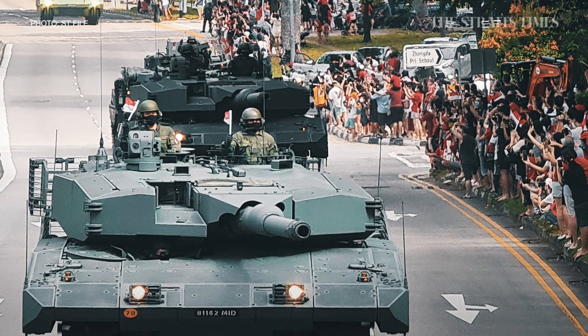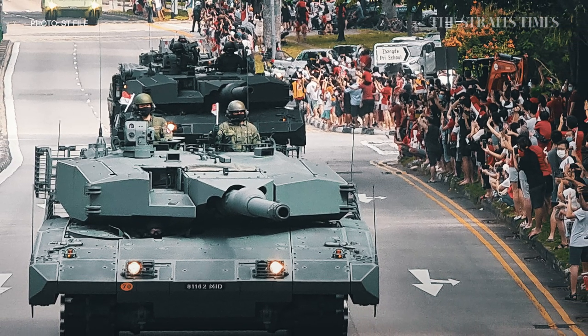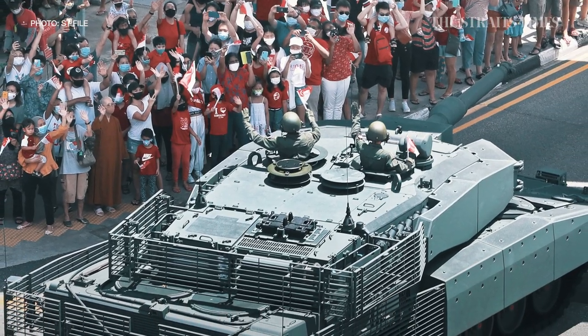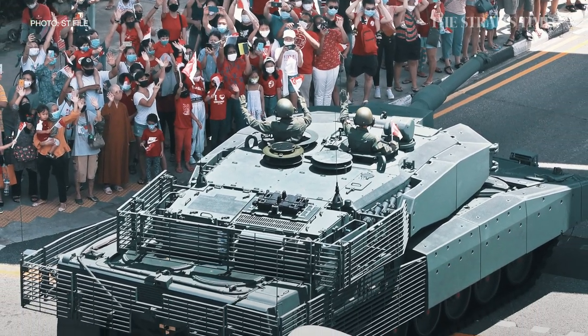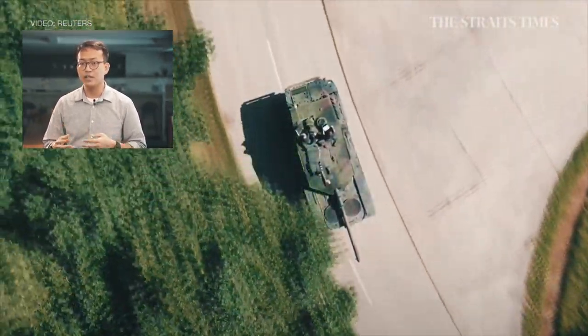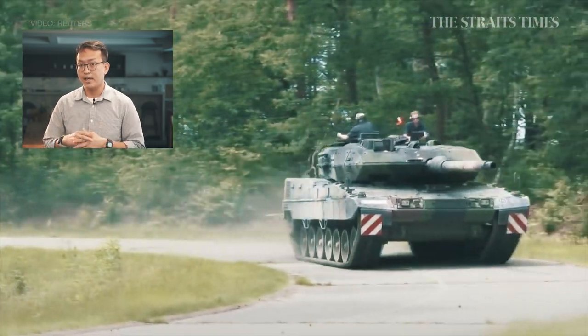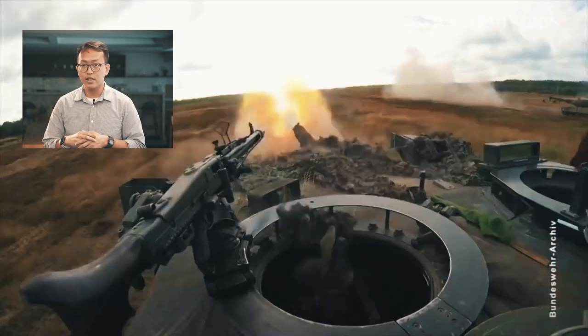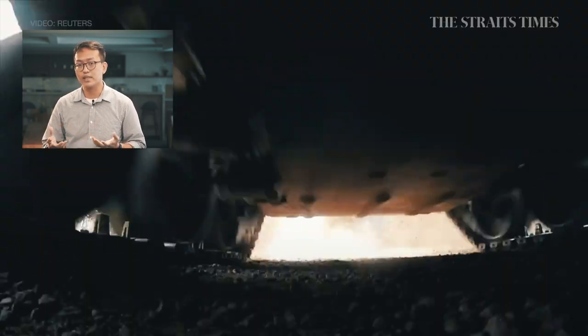In Singapore, the Leopard 2 forms a critical part of the armed forces' arsenal. What we normally see during the National Day Parade is an upgraded version, the Leopard 2 SG main battle tank. Singapore sought the German-made refurbished Leopard tanks as a replacement for its SM1 tanks, which were by then more than 40 years old. Then Defence Minister Teo Chi Hien in 2006 said they were a very cost-effective option among the alternatives being considered, providing a good baseline for further upgrades, and had a very good reputation amongst defence watchers as one of the world's best tanks.